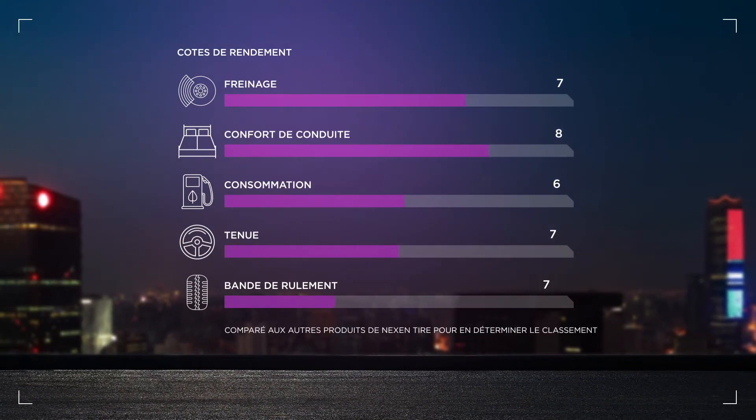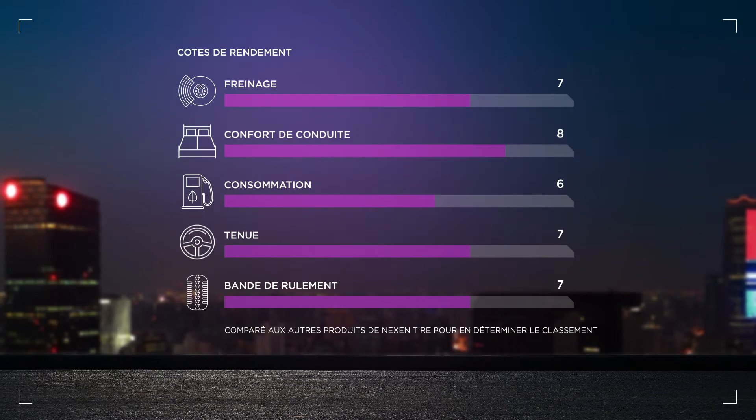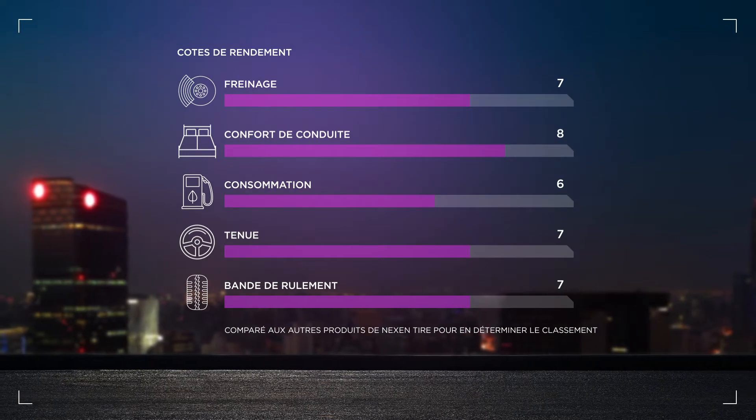This versatile tire scores well for braking, comfort, handling and wear life. However, its number one selling point is its value price point, while still providing safe and reasonable performance.